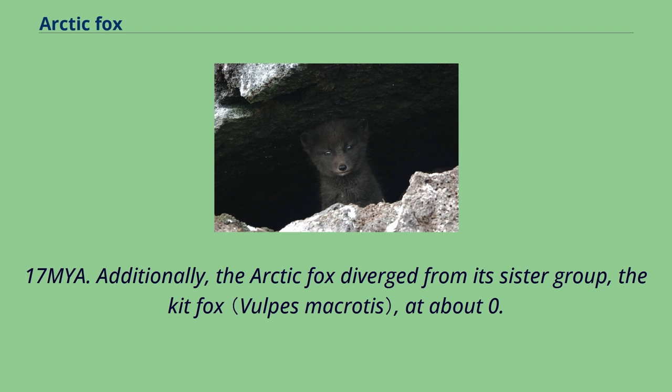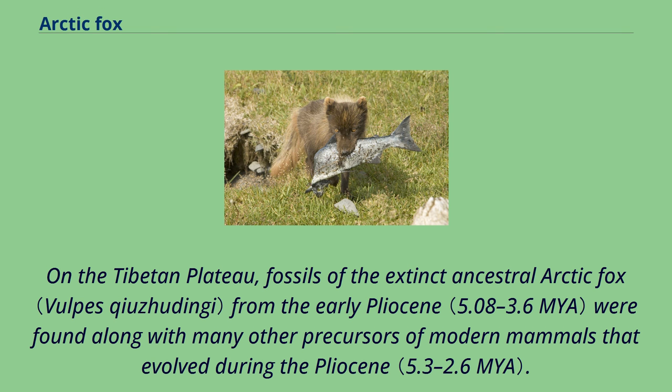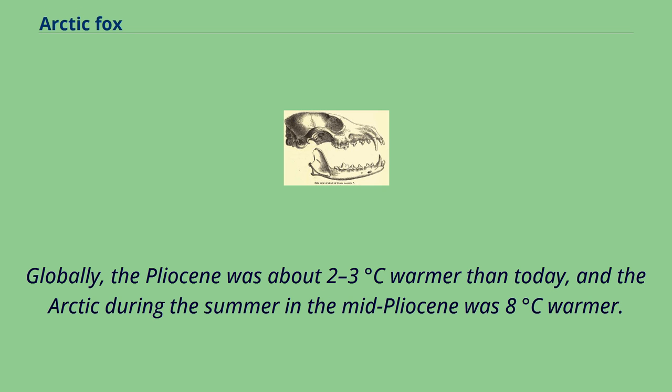On the Tibetan plateau, fossils of the extinct ancestral arctic fox from the early Pliocene were found along with many other precursors of modern mammals that evolved during the Pliocene. It is believed that this ancient fox is the ancestor of the modern arctic fox. Globally, the Pliocene was about 2-3 degrees Celsius warmer than today, and the arctic during the summer in the mid-Pliocene was 8 degrees Celsius warmer. By using stable carbon and oxygen isotope analysis of fossils, researchers claim that the Tibetan plateau experienced tundra-like conditions during the Pliocene and harbored cold-adapted mammals that later spread to North America and Eurasia during the Pleistocene epoch.